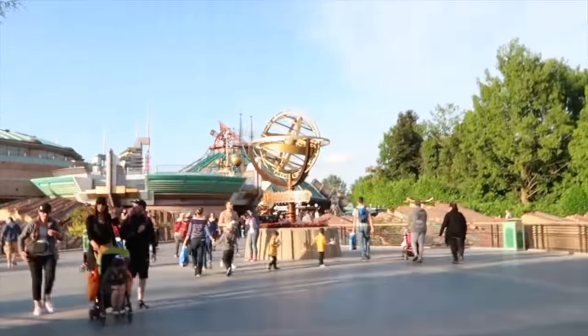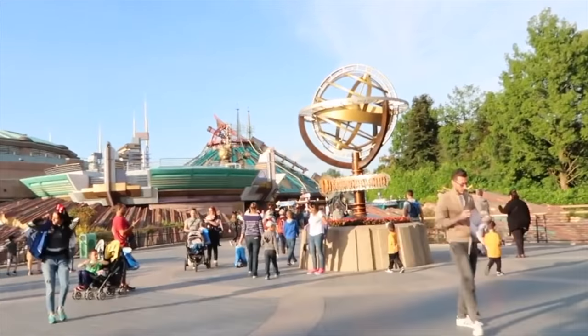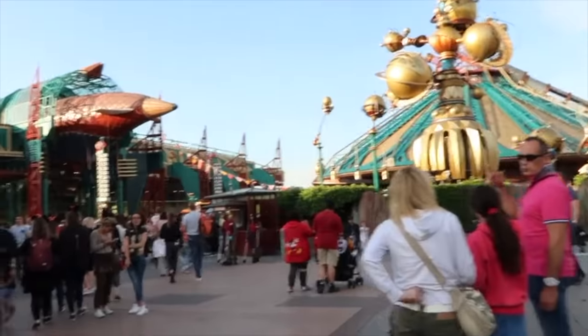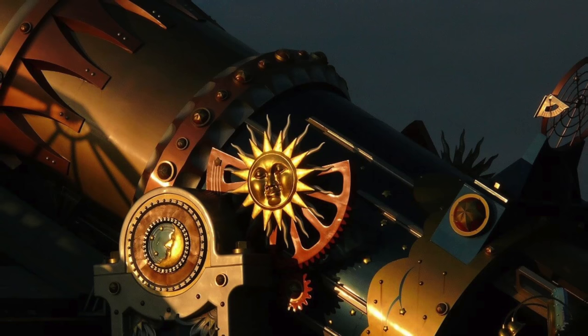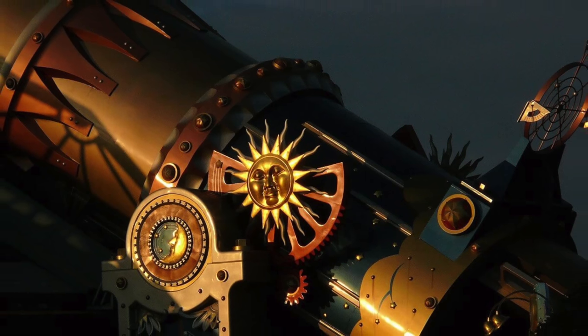We now move on to the final land within Disneyland Paris Park, which is the amazing Discoveryland. This is known as Tomorrowland at other Disney parks, but this version has a completely different aesthetic, using influences from Leonardo da Vinci, H.G. Wells, and most notably Jules Verne, which creates a completely unique and wonderful setting.